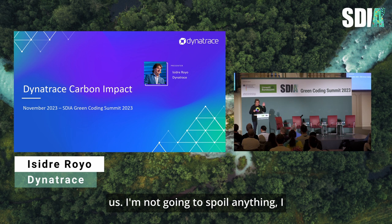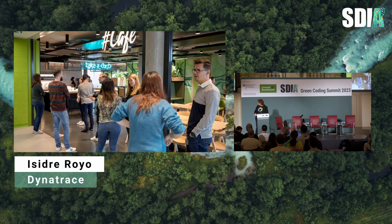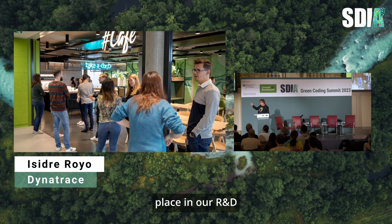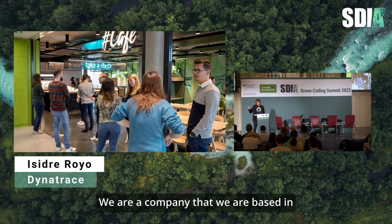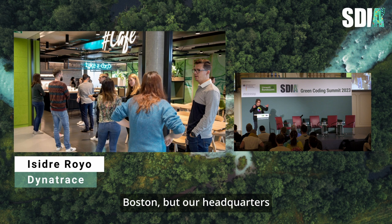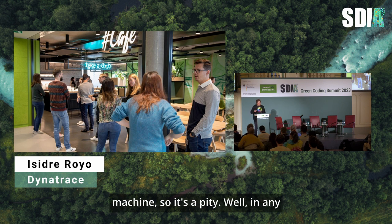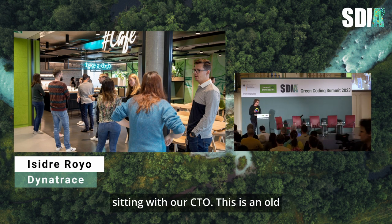I won't spoil anything yet, but everything started basically one and a half years ago. This is our coffee place at our R&D headquarters in Linz, Austria. We are a company based in Boston, but our R&D headquarters — where the CTO lives — is in Linz. We have a nice place with really good coffee. I just spent a couple of days there before coming to Berlin, compared to Barcelona where I'm based and where we don't have such a good coffee machine.